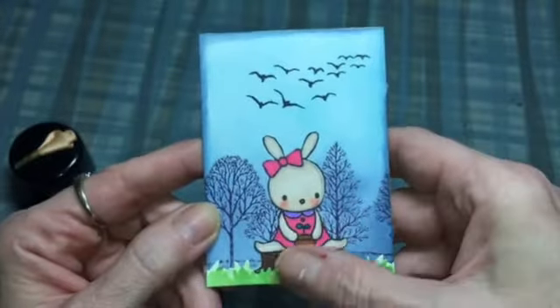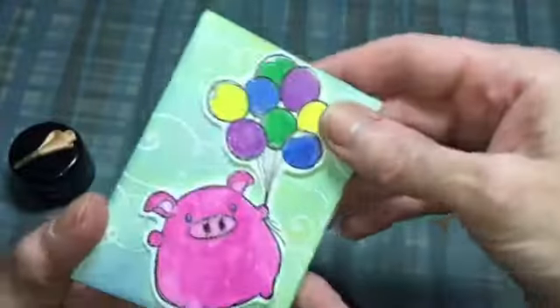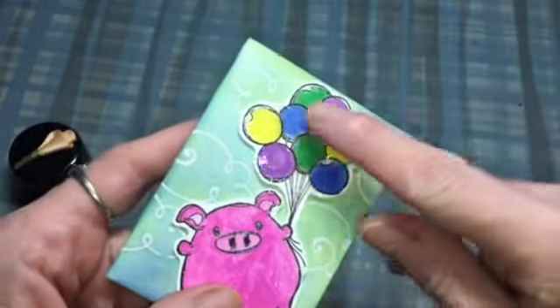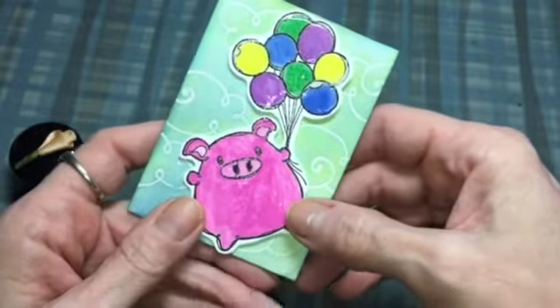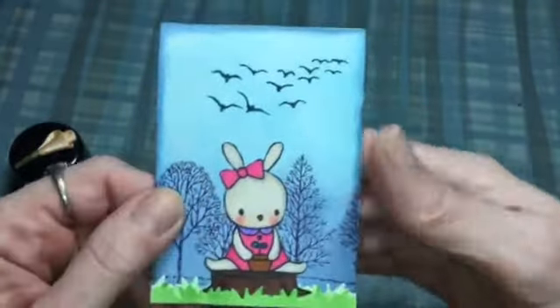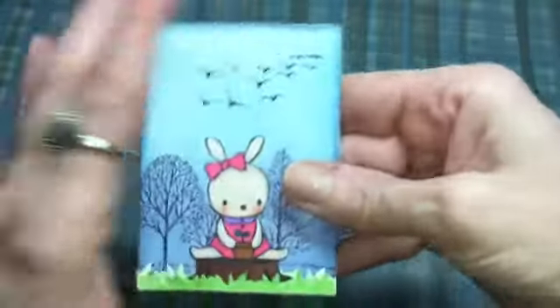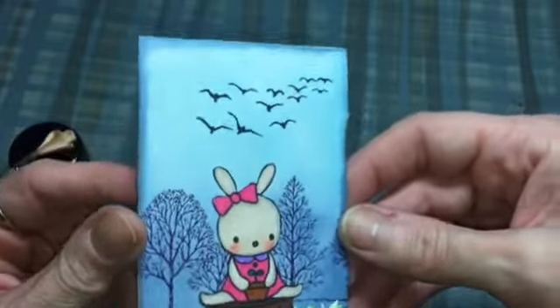This is her ATC entry and it's got this cute bunny holding a little seedling. She did some grass, there are some trees and birds. Then the other side is this piggy with balloons, and she put glossy accents on the balloons. I believe this is from the Greeting Farm — I'm not quite sure what stamps those are — but this is her ATC and she made it correctly. I needed these made a certain way to bind into a book, so this is really cute.